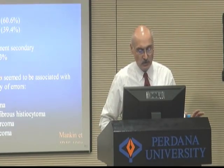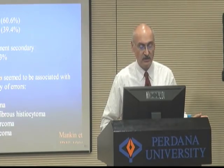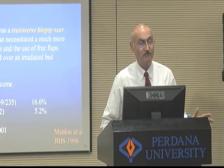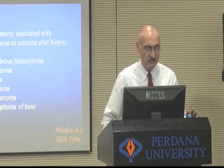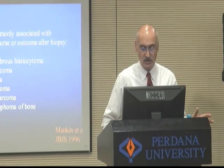What he found was that certain diagnoses seemed to be associated with a higher frequency of errors — most of these were soft tissue sarcomas like MFH, synovial sarcoma, and liposarcoma. Soft tissue sarcomas had a much higher incidence of mistakes, including fibrosarcoma and all the other soft tissue sarcomas.